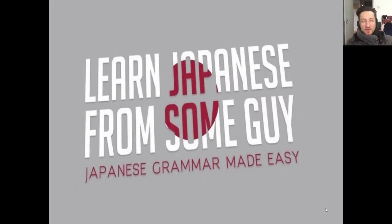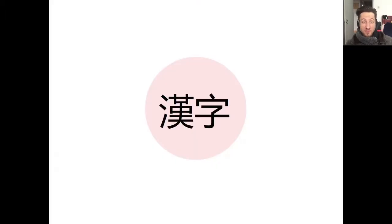What's up guys, welcome back to another episode of Learn Japanese From Some Guy. Got another set of problems for you today, but before we begin, as always please be sure to click that like button and subscribe if you haven't already, so you know when new videos are released.